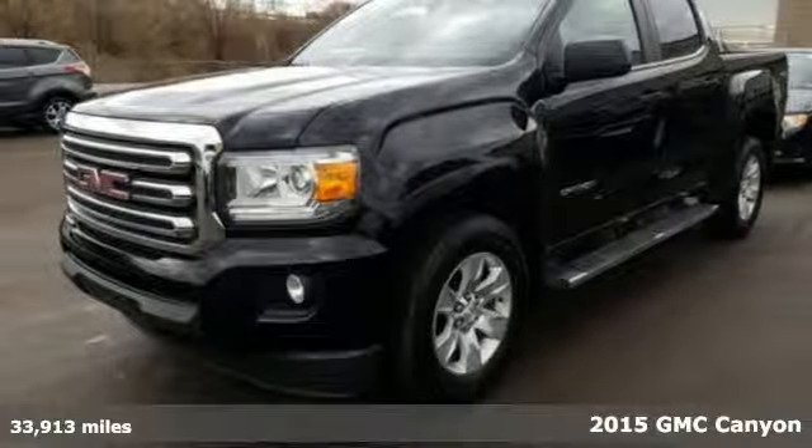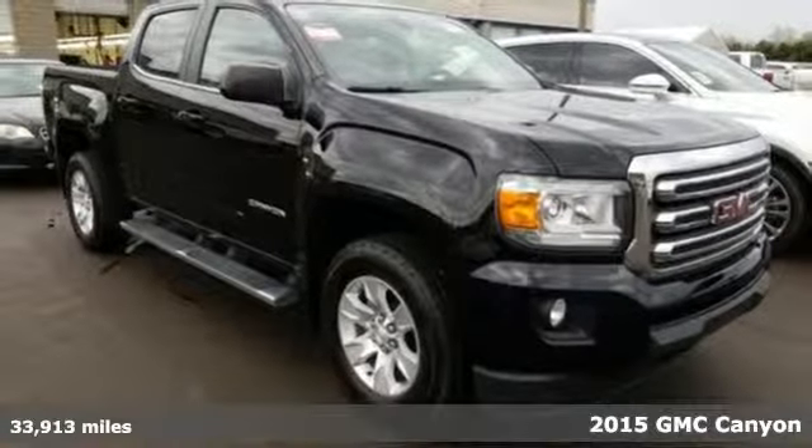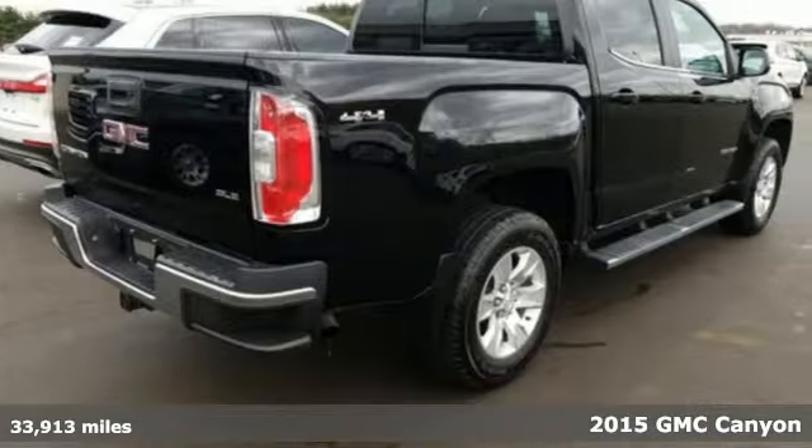It's a 2015 GMC Canyon. It's a midsize pickup with big truck capabilities, giving you something your heart and head can agree on.